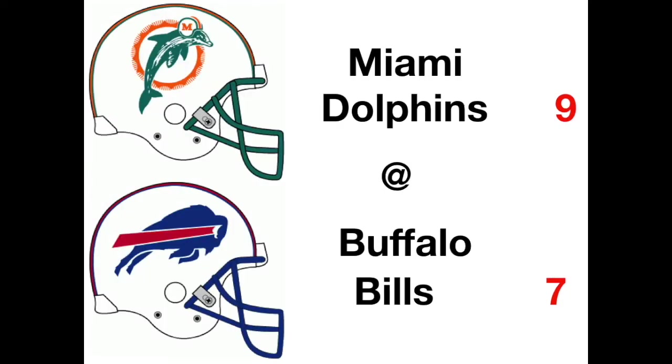Down in Buffalo, the Dolphins beat the Bills 9-7 in a low-scoring game. There was a blocked field goal for a touchdown for Buffalo. Von Schaum hit a field goal. Zonka had a touchdown with 87 yards rushing in his debut back in Miami as the Dolphins win 9-7.